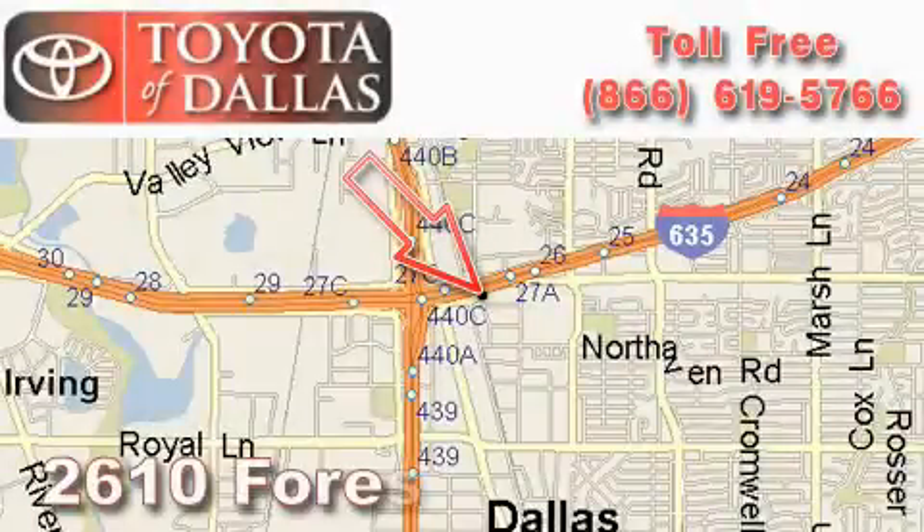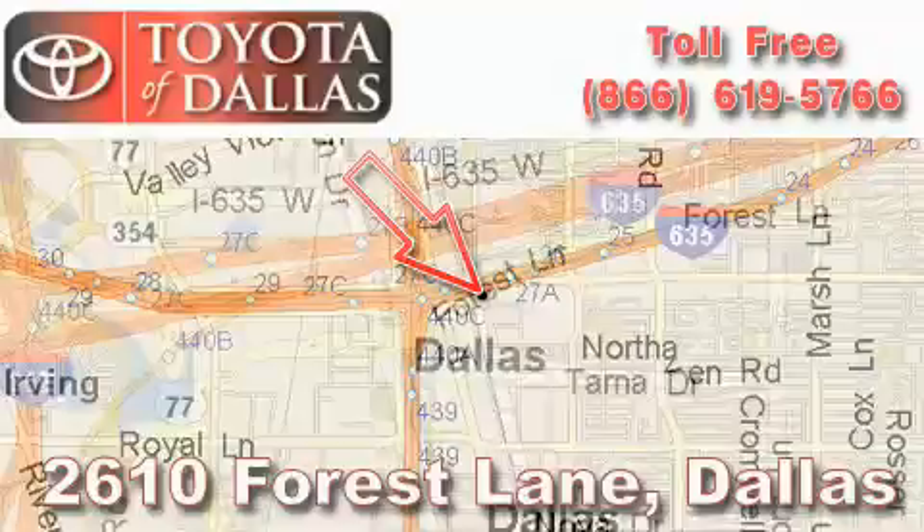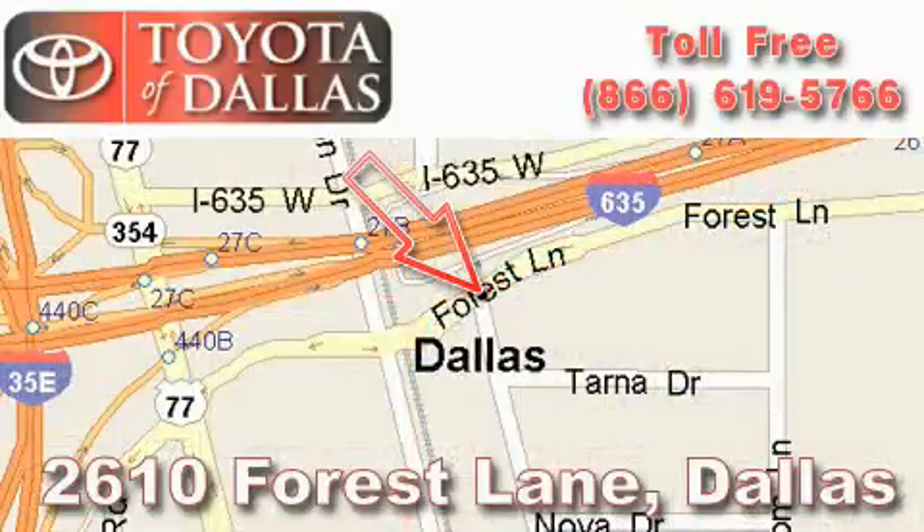Toyota of Dallas is located at 2610 Forest Lane. Our main objective is to make your experience at our dealership a satisfying one, whether it's for sales, service, or parts. Toyota of Dallas — thank you.